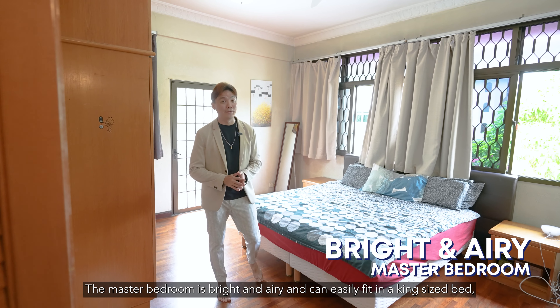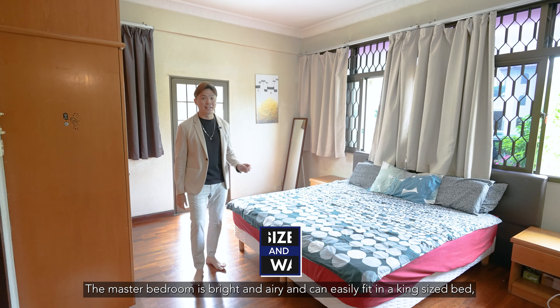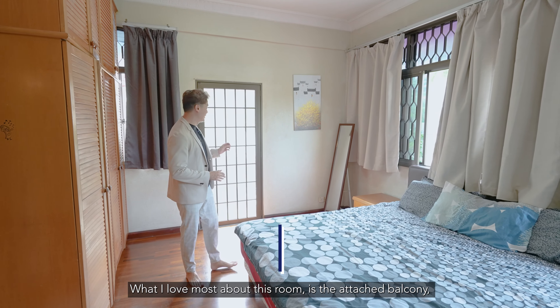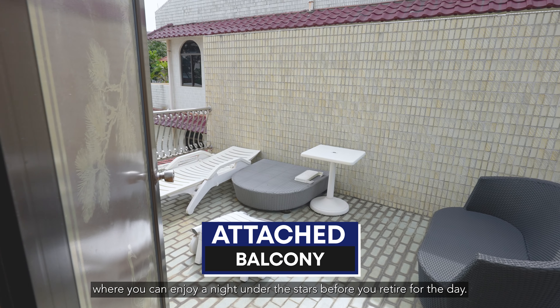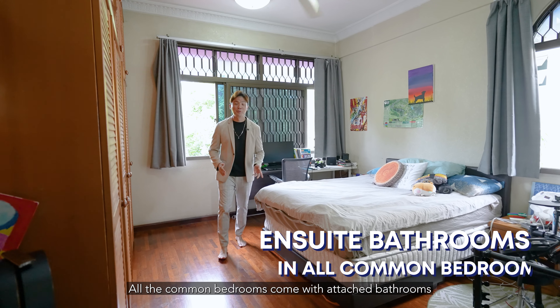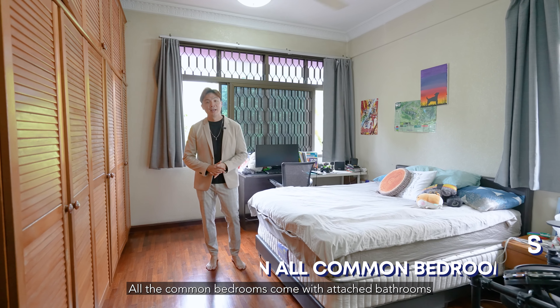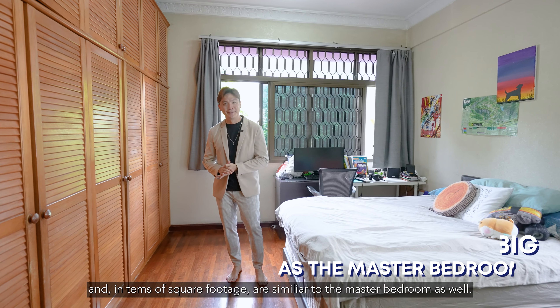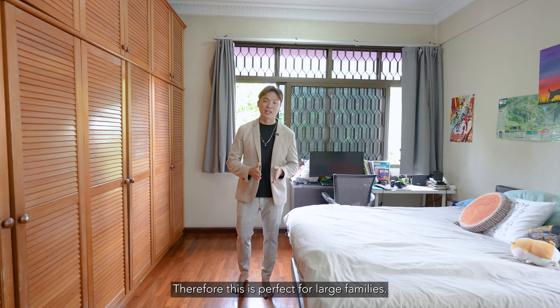The master bedroom is bright and airy and can easily fit a king-size bed plus a walk-in wardrobe. What I love most about this room is the attached balcony where you can enjoy a night under the stars before you retire for the day. All the common bedrooms come with attached bathrooms, and in terms of square footage are similar to the master bedroom as well. Therefore, this is perfect for large families.